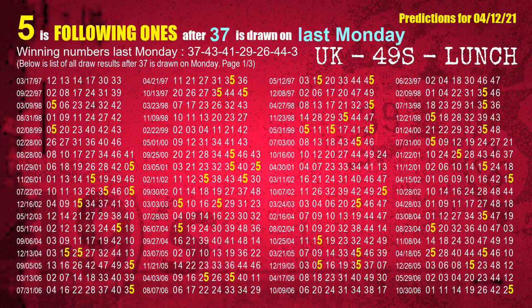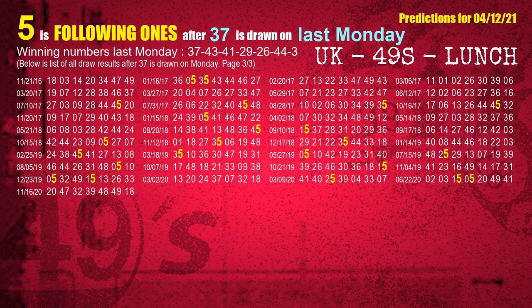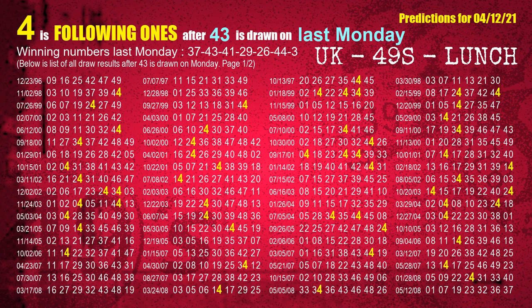After calculating following ones with today's result, we will find out following ones through the result of same day last week. The first winning number last Monday is 37. We list all draw results which are one week after a Monday draw with 37 as a winning number. The most frequently following units digit is 5 when 37 is the winning number on last Monday. We also highlight the units digit 5 in yellow for you. The second winning number last Monday is 43. The most frequently following units digit is 4 when 43 is the winning number on last Monday.